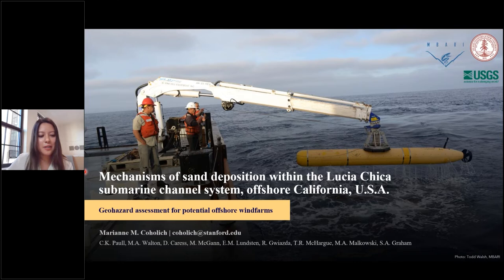Good morning, everyone. My name is Marianne Kajalik. I'm a master's student at Stanford University. Today I'm going to be talking about the mechanisms of sand deposition within the Lucia Chica submarine channel system, which is located offshore Central California, and how this applies to geohazard assessments for potential offshore wind farms in the area.